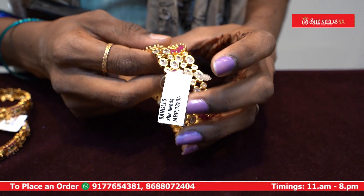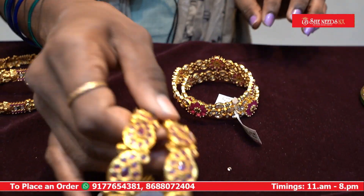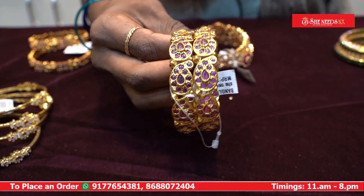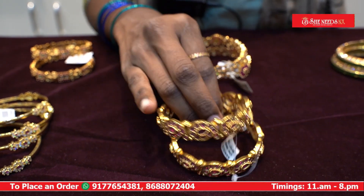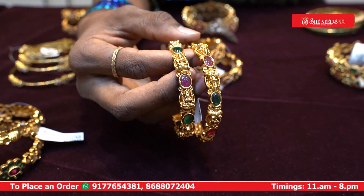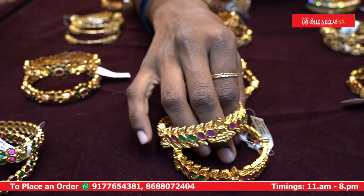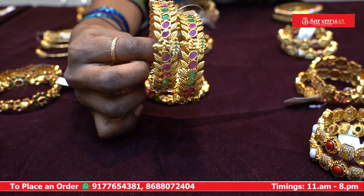This is a lot of design. This is a model — a mango type design. This is a total rubies model. This is a simple design. There are different types of designs.